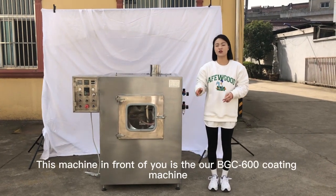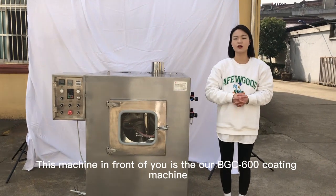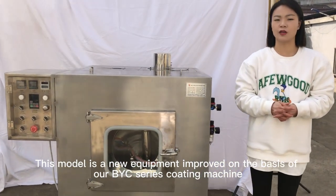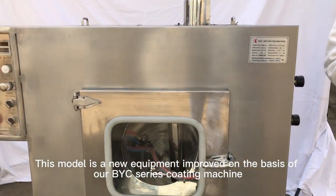Hello everyone. The machine in front of you is our BTC600 coating machine. This model is the new equipment improved on the basis of our BYC series coating machine.